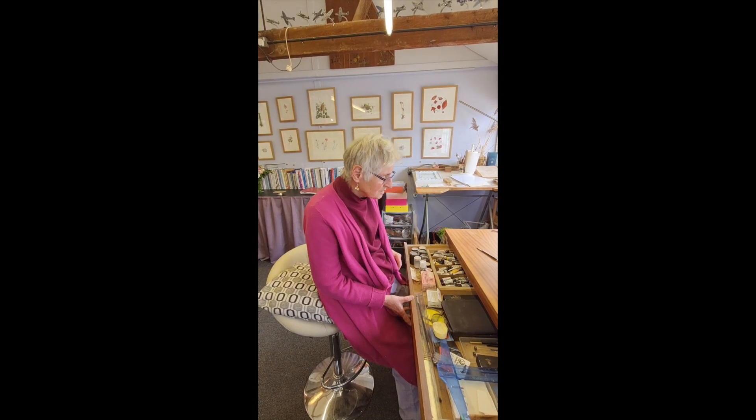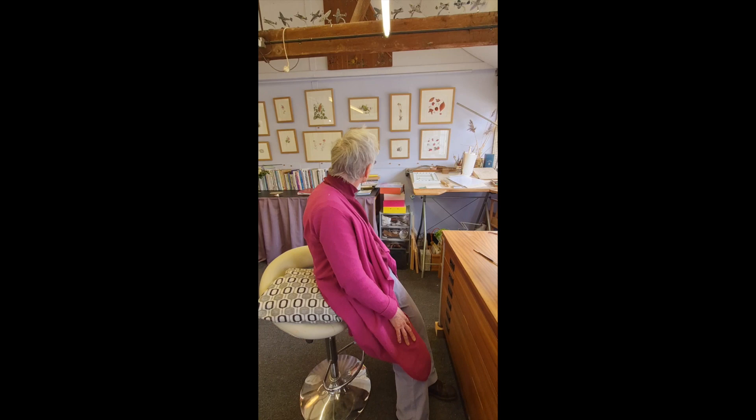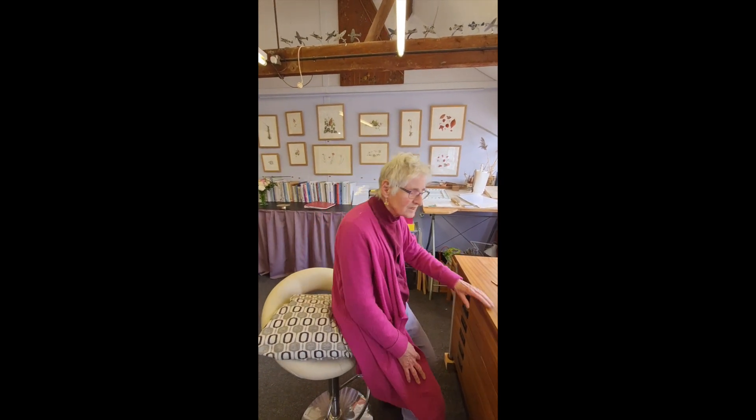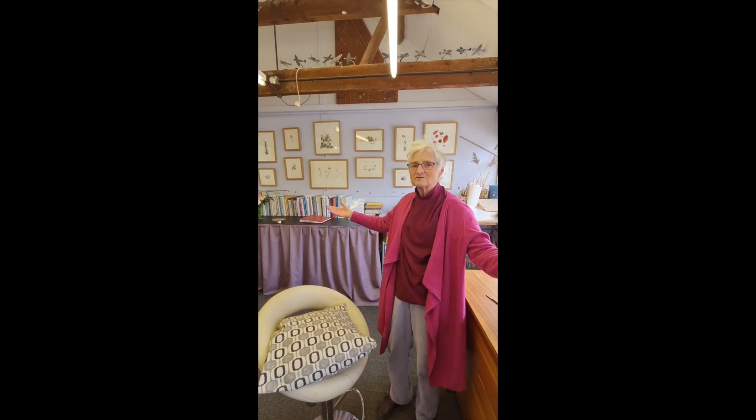I work from life, so most of the flowers that I painted are cultivated from our garden, and the wild things come from round about Sevenoaks, Ightham, and Oldbury.